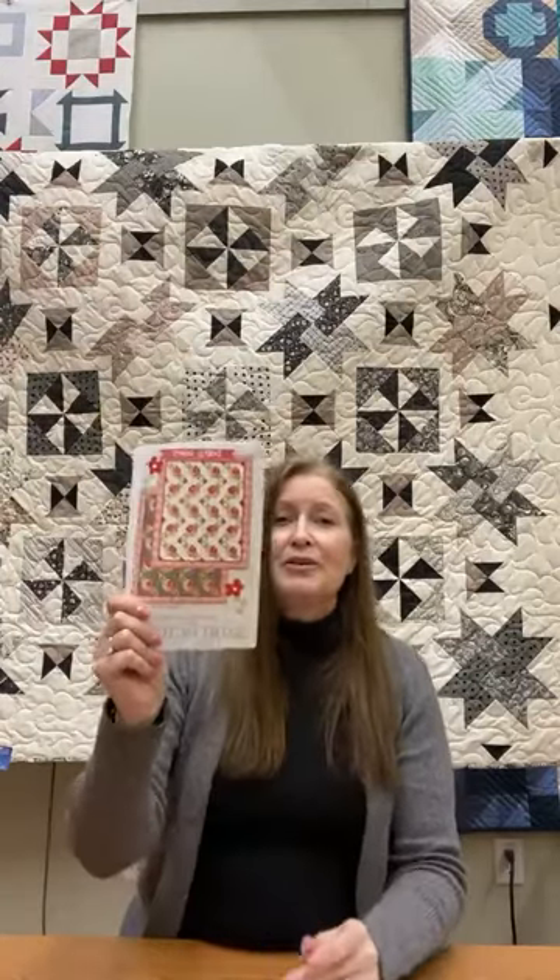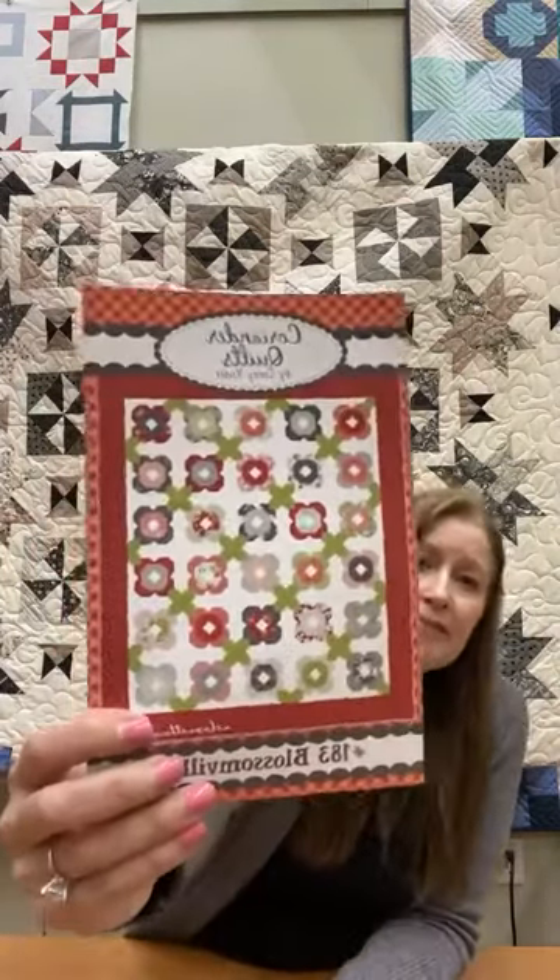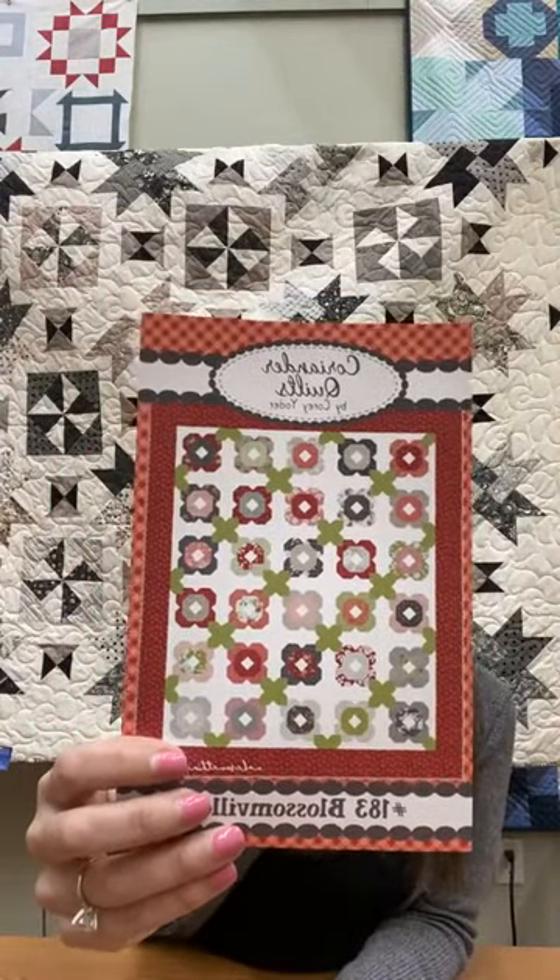Say you're interested in a kit and when we cut those we'll let you know when they're ready. The third pattern we liked for this line is called Blossomville — it looks like flowers, is made with a fat eighth bundle, uses a little extra green and a white background. These quilts are fairly large — around 72 by 84 inches, a great size for a bed. The colors are gorgeous and the fabric is perfect for all ages — everyone will love Cory Yoder's Beautiful Day.